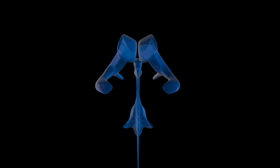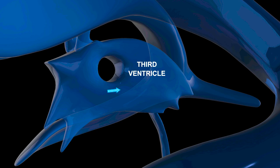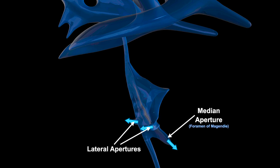Let's look at the CSF circulation in more detail. The flow starts in the lateral ventricles, exiting through the intraventricular foramen, also sometimes called the foramen of Monroe. Next, the CSF enters the third ventricle, then leaves via the cerebral aqueduct and enters the fourth ventricle. Extending from a point at the bottom of the fourth ventricle called the obex is the central canal of the spinal cord. CSF also travels out of the fourth ventricle via the median aperture, also called the foramen of Magendie, and the two lateral apertures, also called the foramen of Luschka.